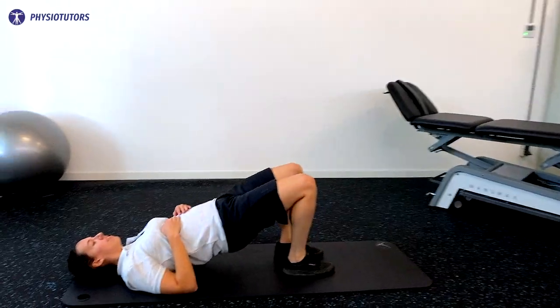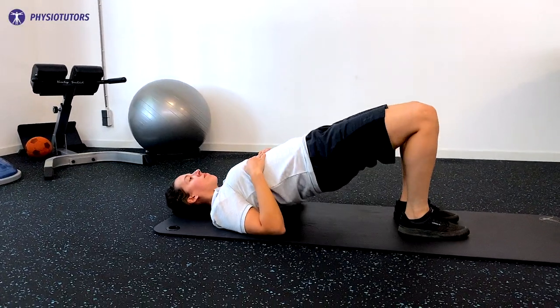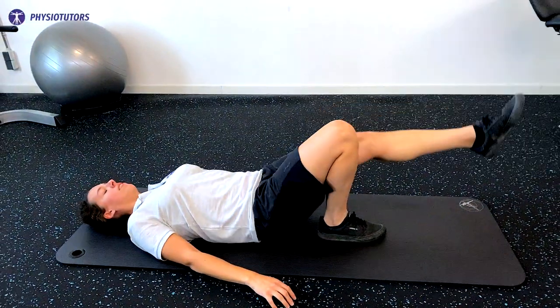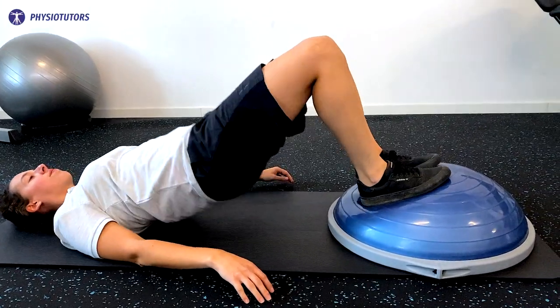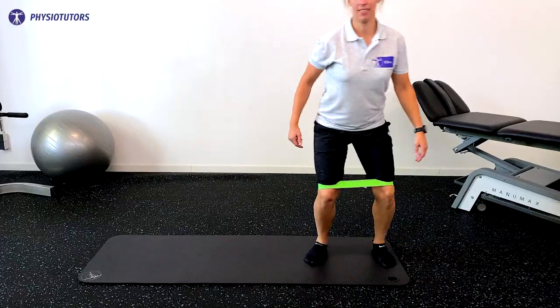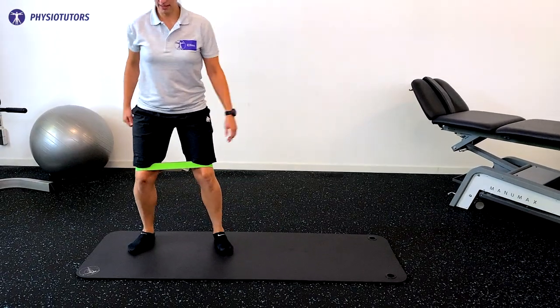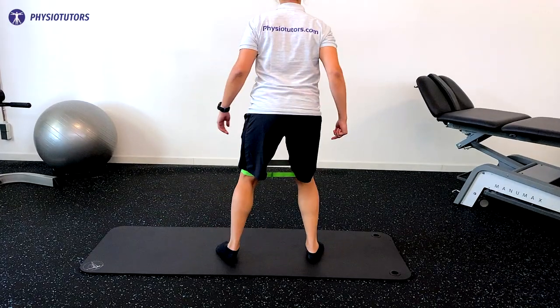The second exercise in this program was a supine bridge to target the gluteal muscles. To progress, unilateral bridges, execution with a theraband, or bridging on unstable surfaces were allowed. The third exercise consisted of sideband and rotational walks to improve the control of lower limb alignment and to recruit the gluteal muscles.